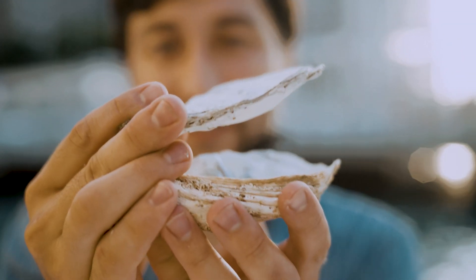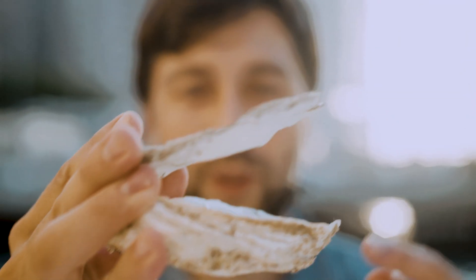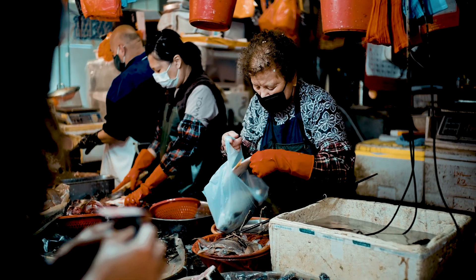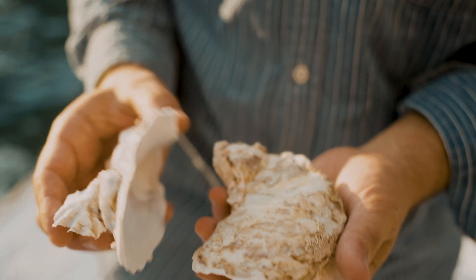If you are interested in eating them, it's one of the least polluting sources of protein out there, because they don't consume water and you don't need to feed them. Unlike beef, which takes so much space, water, and food, and emits greenhouse gases — oysters do the opposite: they clean the water, increase biodiversity, and they're also very expensive on the market.